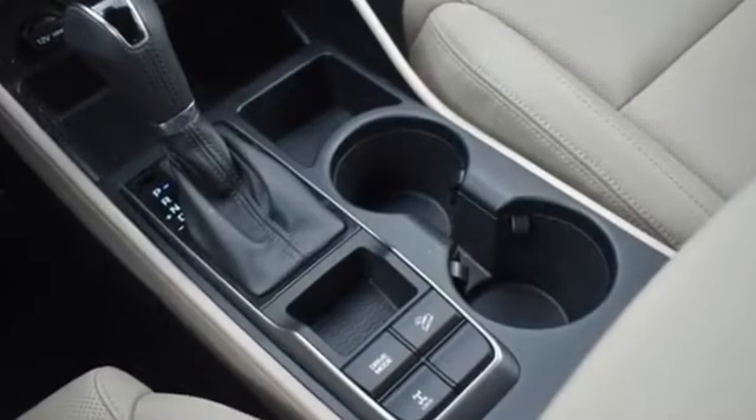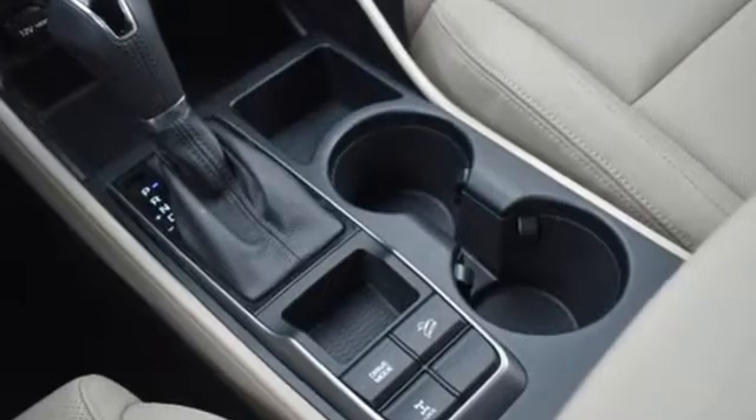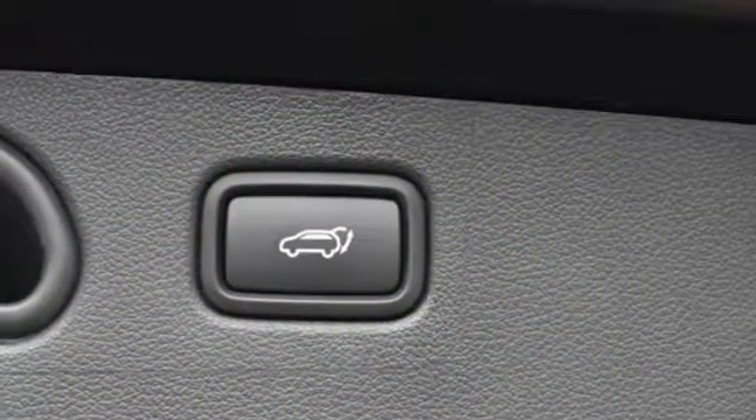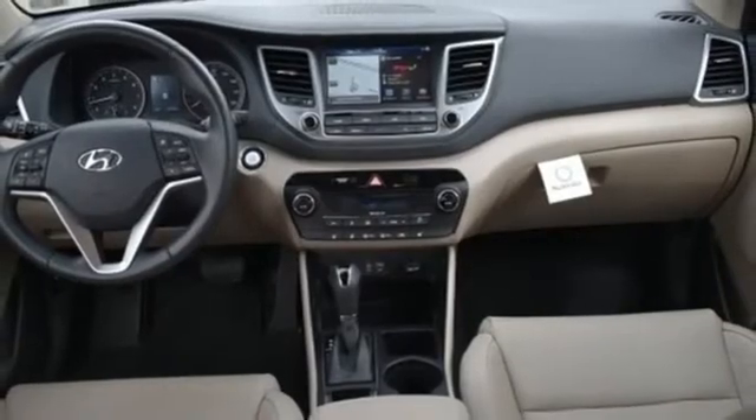Drive mode select system. Front heated leather bucket seats. Integrated navigation system with voice activation. Auto dimming rear view mirror. Dual zone climate control.